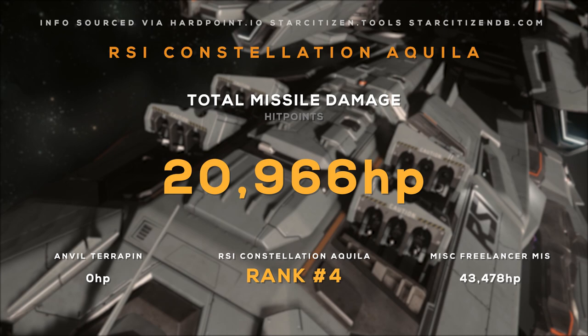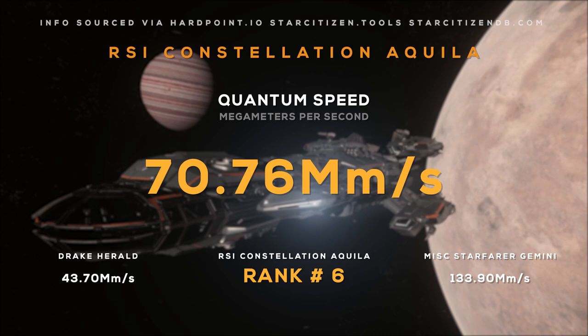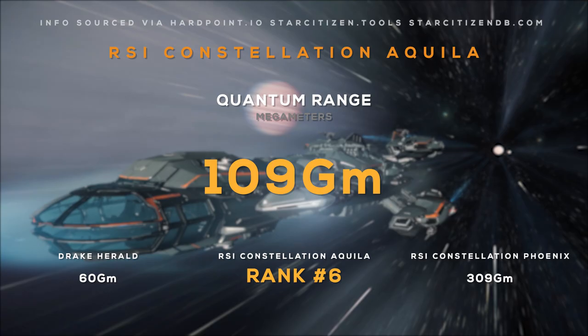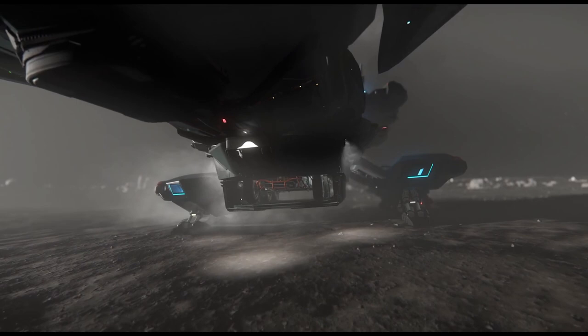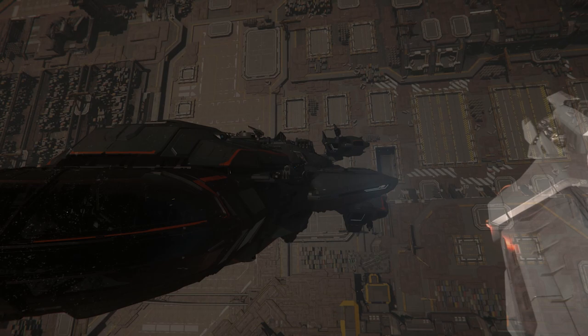Its gun DPS of almost 1,600 is subpar, as well as its theoretical DPS of just over 3,300 — remember, DPS only matters if you can hit your target. Its missiles do almost 21,000 damage, which is pretty good compared to the competition. Its fuel tanks can hold a massive 35 gallons of fuel, third to the Caterpillar and the Starfarer. Its quantum drive has a 70 megameters per second quantum speed, so travel from Port Olisar to Hurston will take 7 minutes and 32 seconds. It has a QT range of 109 gigameters, meaning it can travel from Port Olisar to Hurston 3.4 times before refueling. I'm surprised by this — it appears its purpose is to explore planetary surfaces, not space. Leaving Hurston's atmosphere will take about 5 minutes and 5 seconds.